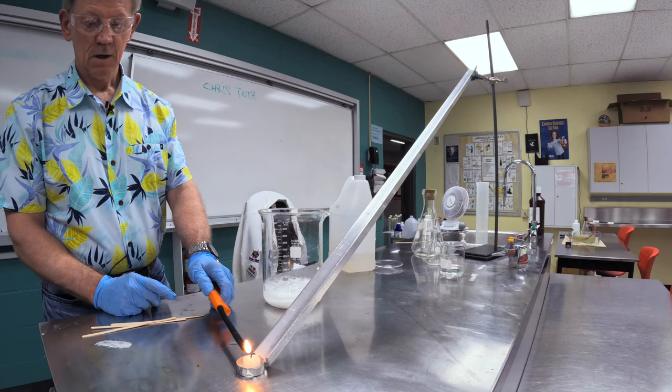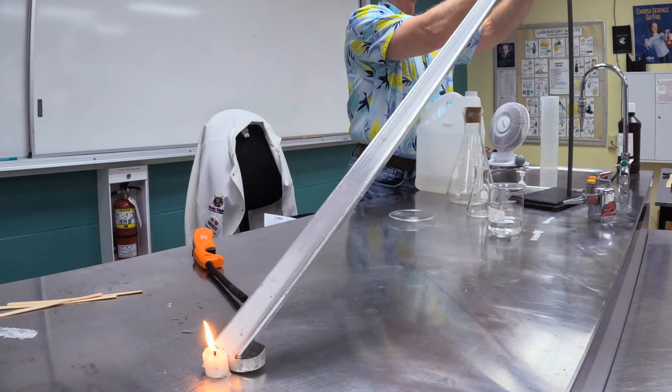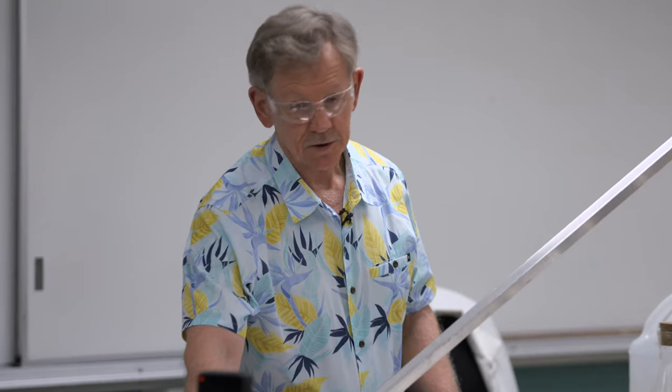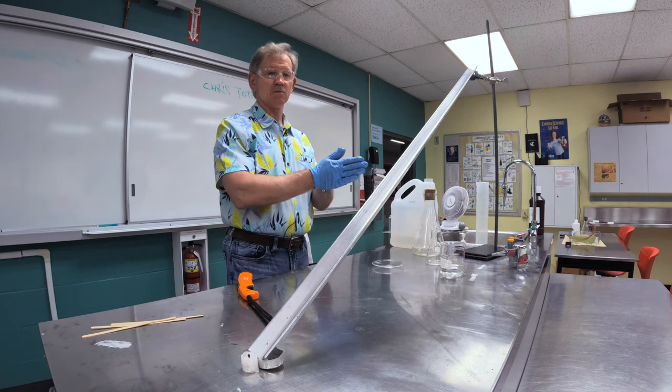And to prove that it's there, I'm going to use the carbon dioxide to put that flame out. Now, you can't see the gas, but you can see what it did, right? But there are other gases — you still can't see them because they're gases — that not only support combustion, but are dangerous in the presence of a flame.